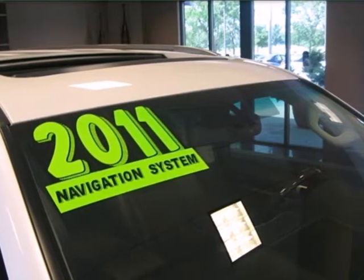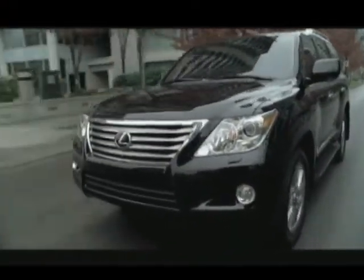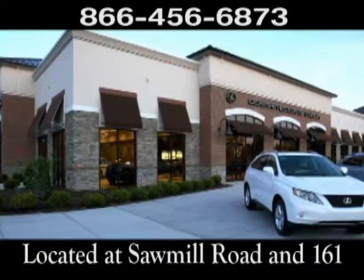Come on in today and see it for yourself. Come experience luxury the Germain way at Lexus of Dublin, conveniently located at Sawmill Road and 161.